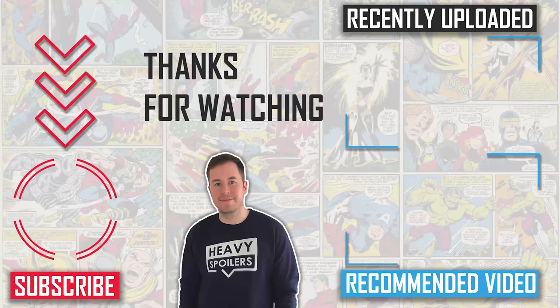Thank you for sitting through this video — I've been Paul, you've been the best and I hope to see you on the next one. Take care, peace.